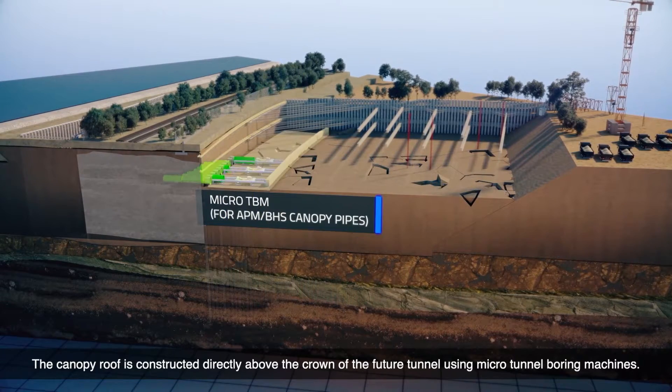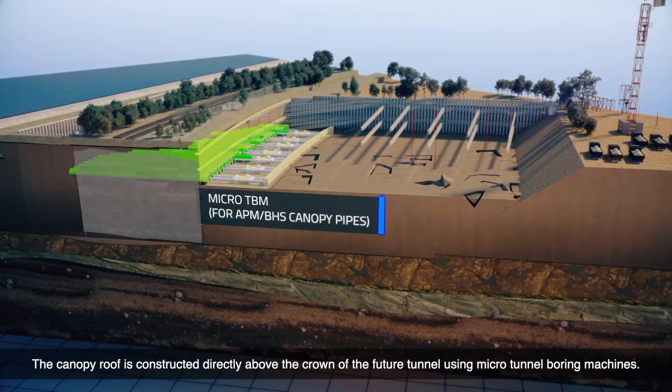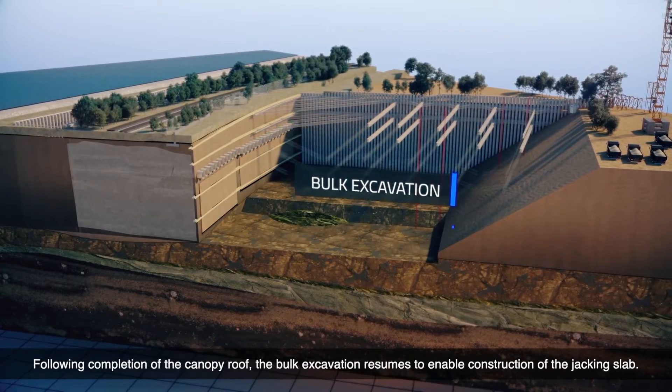The canopy roof is constructed directly above the crown of the future tunnel using micro tunnel boring machines. Following completion of the canopy roof, the bulk excavation resumes to enable construction of the jacking slab.